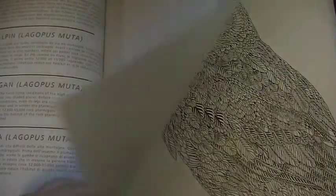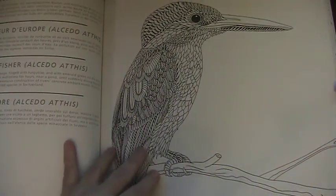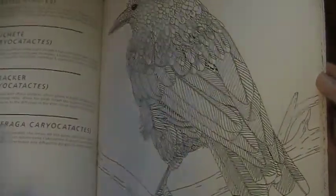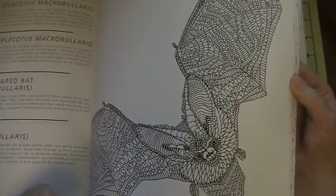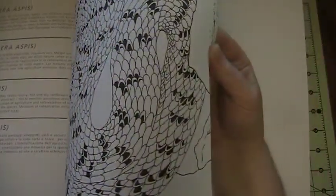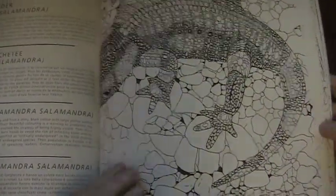There's a grouse. Kingfisher. I mean, these are great. They also have plants. Bat. Things you don't normally see. Bumblebee. Lizard. Salamander. More bug. I love that it has bugs.